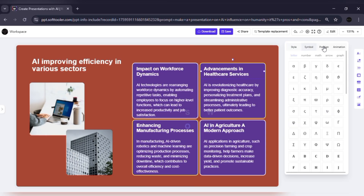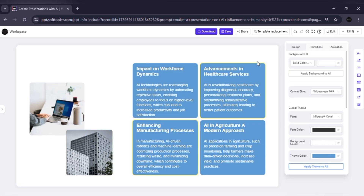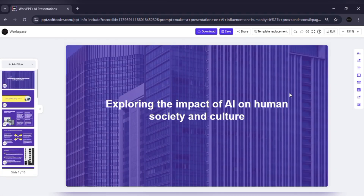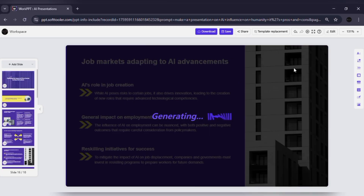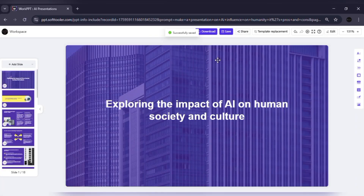It's easy, flexible, and perfect for anyone who wants full control after AI does the heavy lifting. Once your presentation is ready, exporting is super simple. You can download it as a PPTX file, save it as a PDF, or even export individual slides as images. That makes it really convenient to share your work across different platforms.